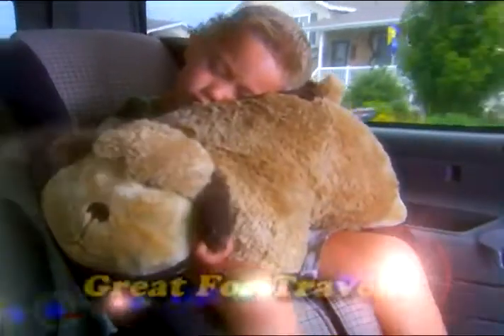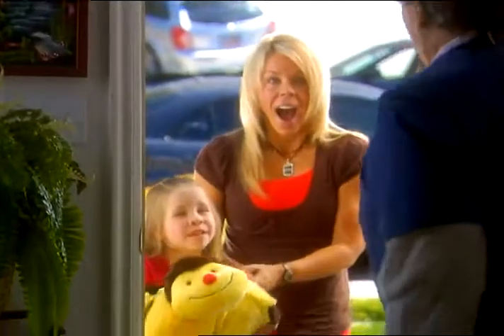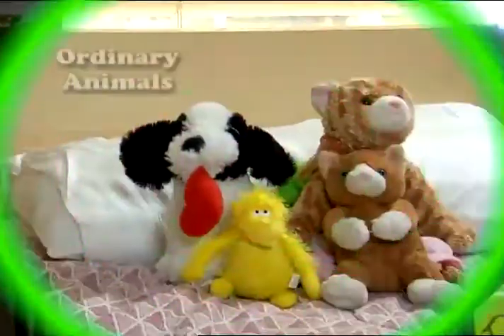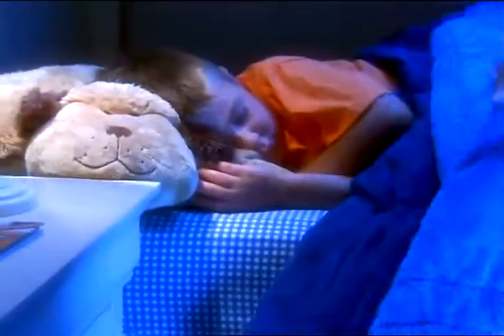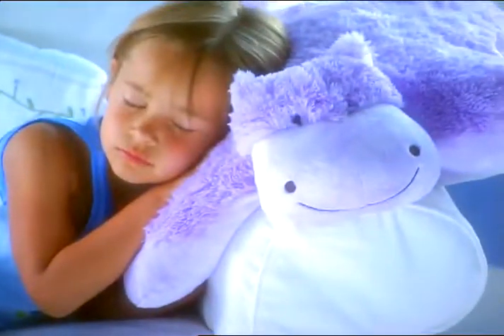Everyone needs a pillow — why not have a fun pillow? Pillow Pets are great for travel. Look, PJs fit right inside. Perfect for the overnight trips to Grandma's house. This is more than just another stuffed animal. This is a pillow that your child or grandchild will use every night. It's a pet with a purpose.